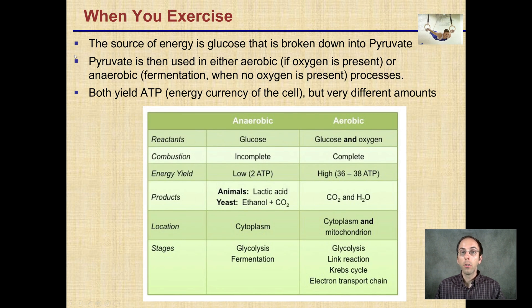When you exercise, the source of energy is glucose and it's broken down to pyruvate. Pyruvate is then used in either aerobic, if oxygen is present, or anaerobic fermentation with no oxygen present. Both yield ATP, which is the energy currency of the cell, but in very different amounts. When there's a lack of oxygen, you're only generating about two ATPs, while aerobic generates a lot more.